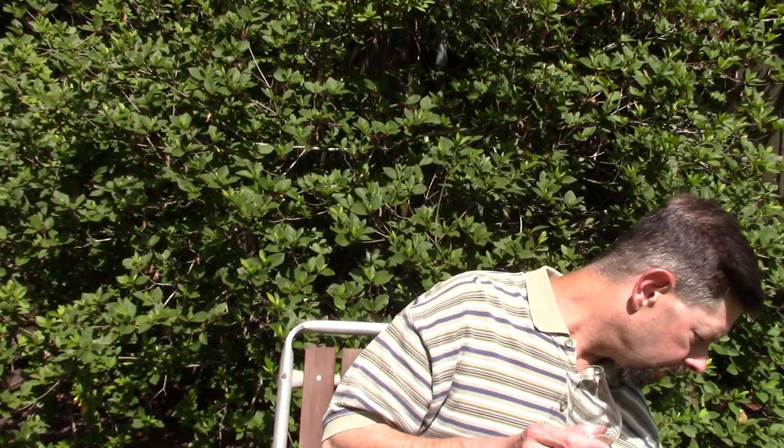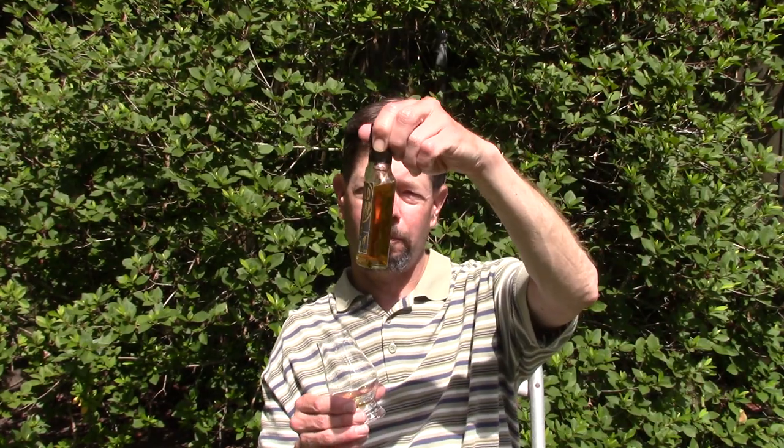Is it better than Heaven Hill? I'd have to do a side-by-side. I think it is a little smoother — Heaven Hill can have a little jackhammer harshness. In a blind taste test, I don't know if I could tell them apart. When you're paying $19.99 a bottle, you're buying the brand name and the band, and that's up to you.